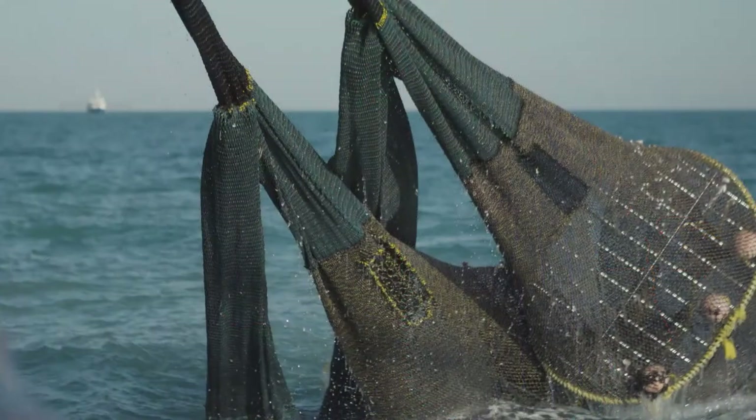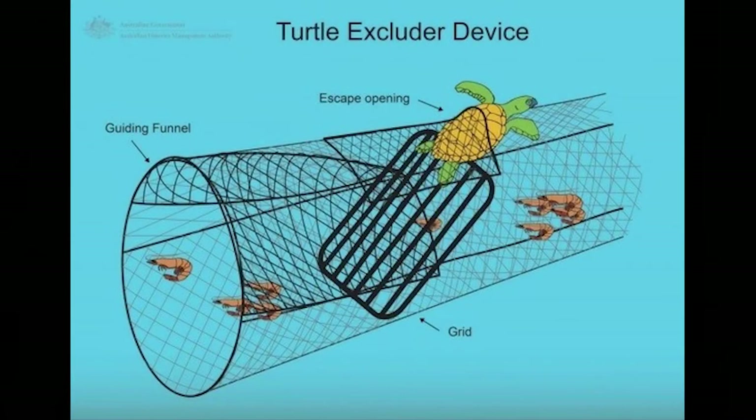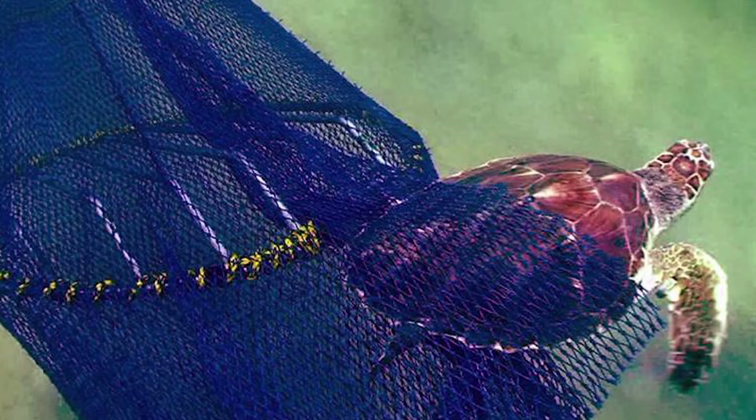In the late 90s and the year 2000, scientists helped the fishery to start using TEDs in their nets. A TED is a large metal grid that is sewn into the trawl net on an angle. At the bottom or top of the TED is a big hole in the net that the turtle can swim out of and continue on its way. The TED is on an angle to help guide the turtle or other large animals like sharks or rays towards that escape hole.